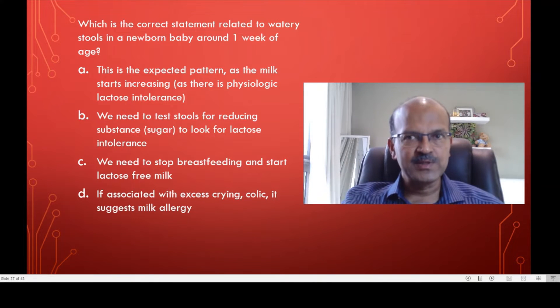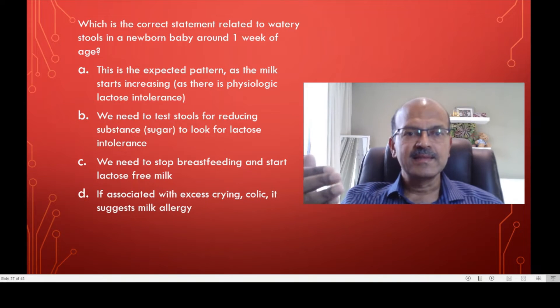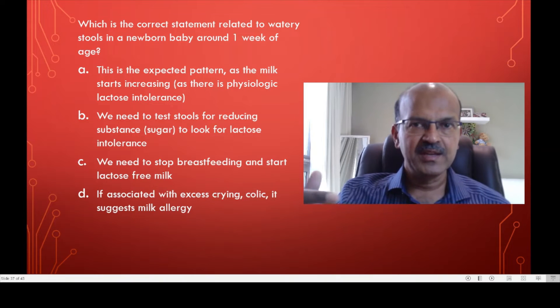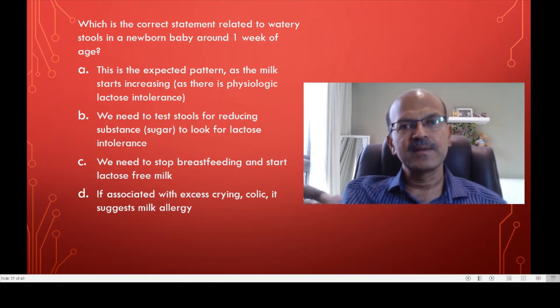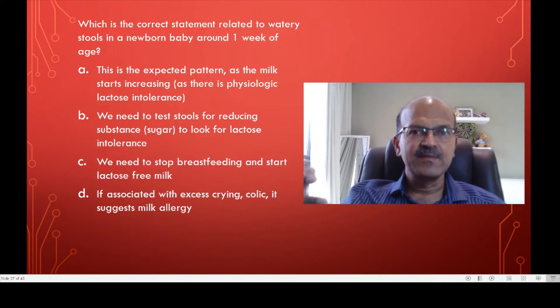So there is only one choice which is correct — please have a think. The correct answer is A. As the milk starts increasing by the end of the first week, the baby starts getting the excess load of lactose. The lactase enzyme which digests the lactose load is a little deficient in the newborn period, and it upregulates itself and starts increasing after the first few days according to the rate of milk increase.